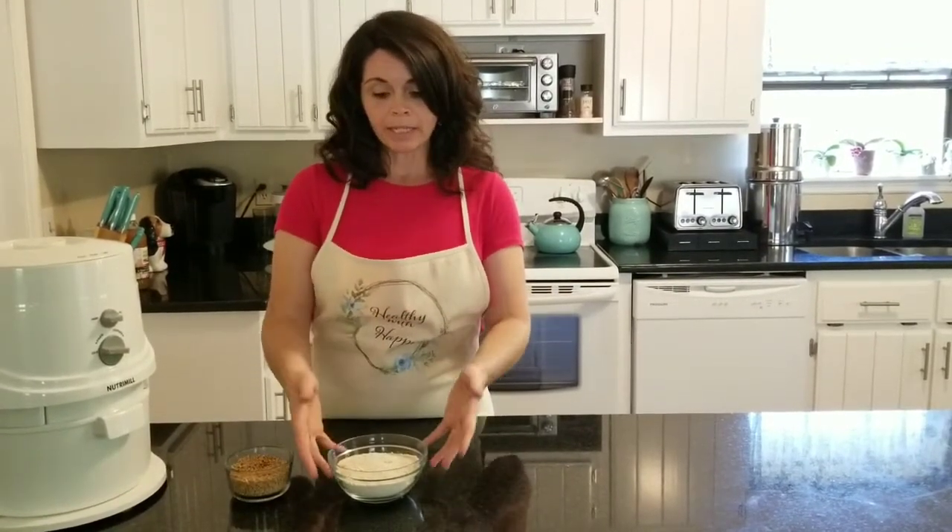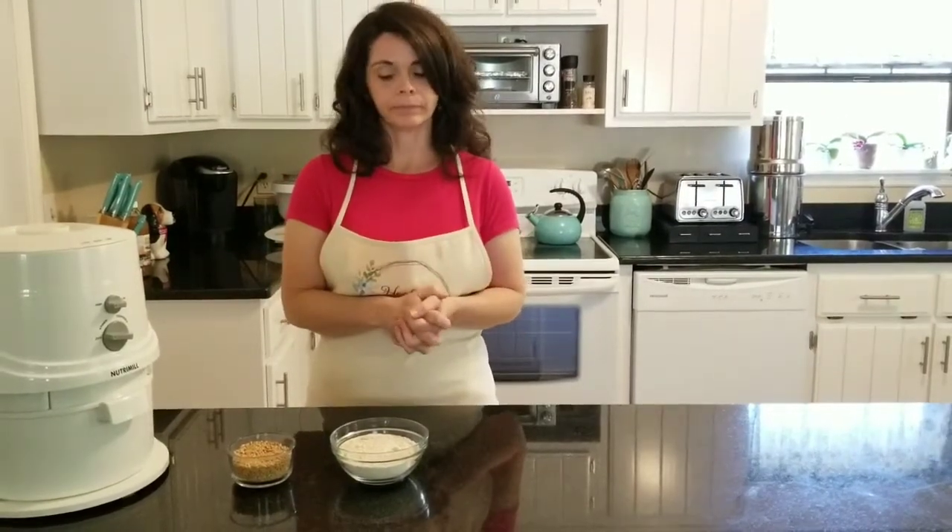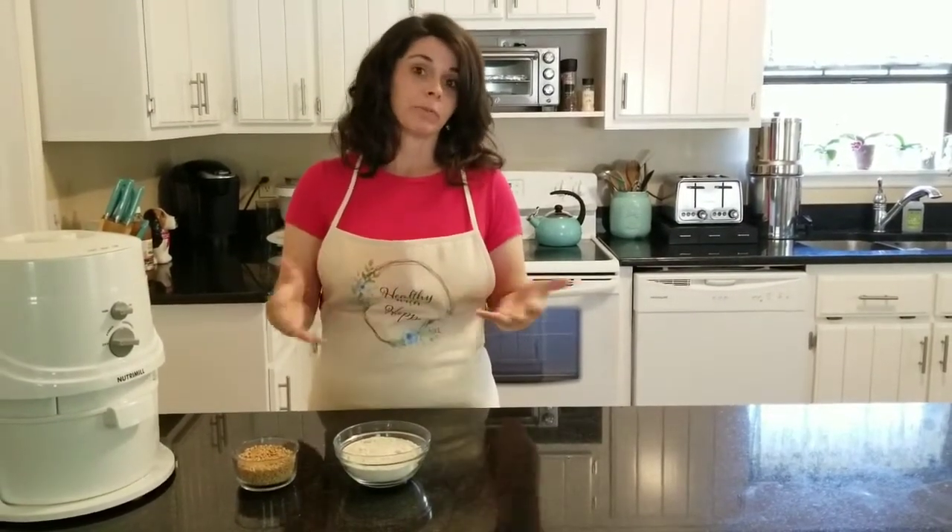When they removed the germ and the bran, it gave the product a longer shelf life — and there was a big trade-off in that. I have a lot of people, including when I owned a bakery years ago, who say they have a gluten issue or are gluten intolerant. And I very much know those are real conditions. But oftentimes it's really not the gluten's fault — it's more about the flour we're eating from the store.